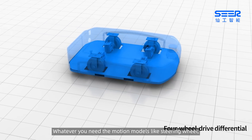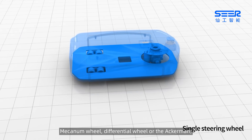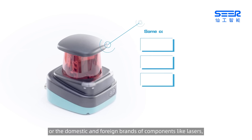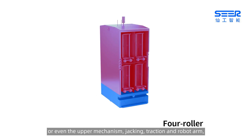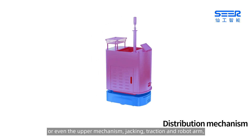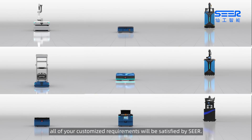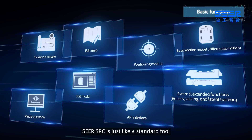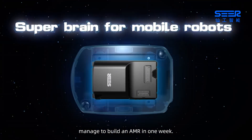Whatever you need — motion models like Steering Wheel, Mecanum Wheel, Differential Wheel, or Ackermann, or domestic and foreign brand components like lasers, sensors, and drivers, or even upper mechanisms like jacking, traction, and robot arm — all of your customized requirements will be satisfied by CIR. For engineers, CIR is just like a standard tool and makes sure a level of engineering graduates manage to build an AMR in one week.